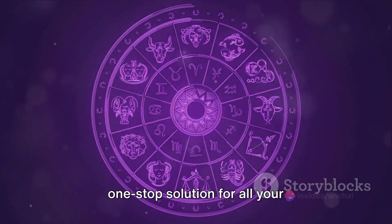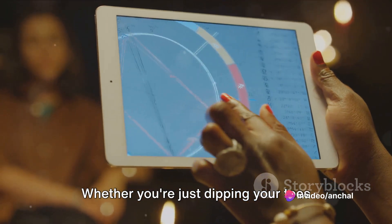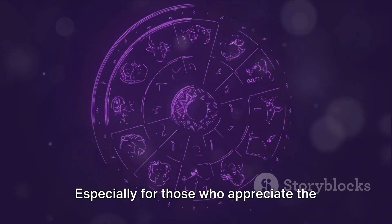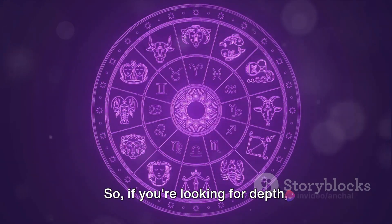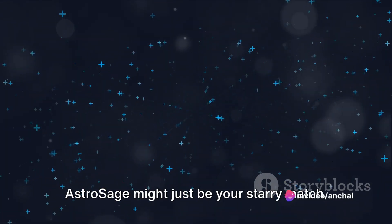Making it a one-stop solution for all your astrological needs. Whether you're just dipping your toes into the world of astrology, or you're a seasoned professional, AstroSage is a great choice, especially for those who appreciate detail and precision in predictions. So if you're looking for depth, AstroSage might just be your starry match.